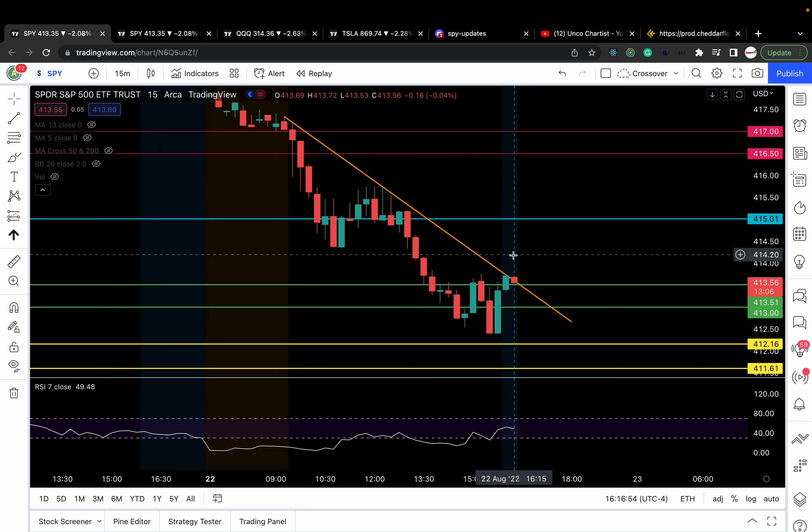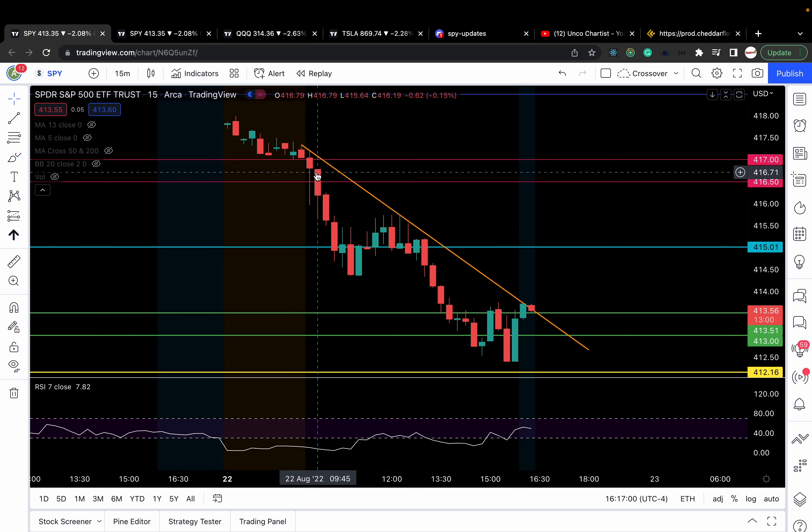The setup was a little challenging because in the last video I said below 421, look for puts. But when you get a gap down like that, you've got to remember where the next support and resistance is relative to where SPY opens. Even though we had a gap down below 421, the next support we knew of was 417 or 416.5.